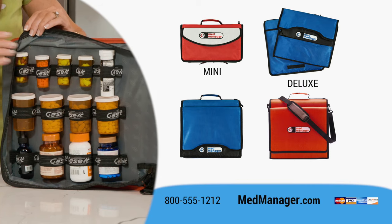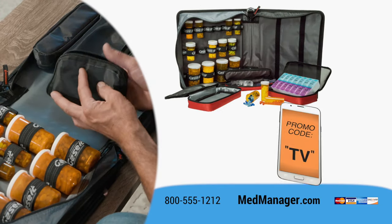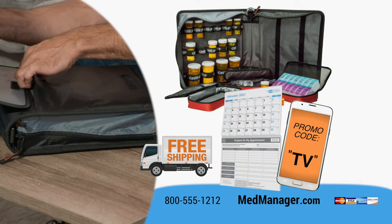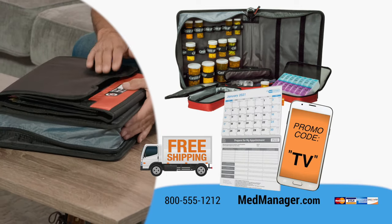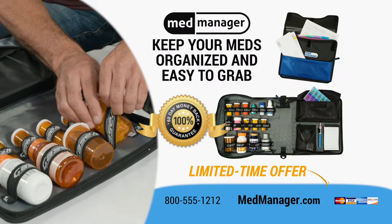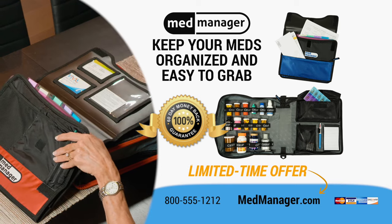Check out the mini, deluxe, Excel and diabetes versions of the MedManager. Use promo code TV to get free shipping and a free vitals calendar — a patented daily health log full of valuable tools to improve your health. Experience peace of mind with organized and easy to grab meds. Visit MedManager.com to get this special limited time offer.